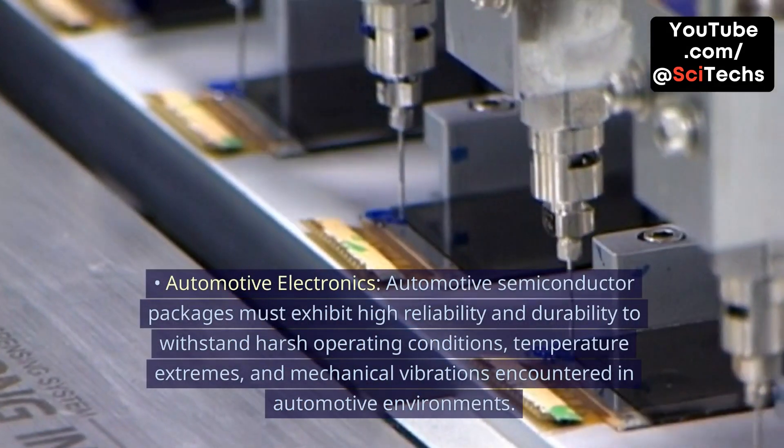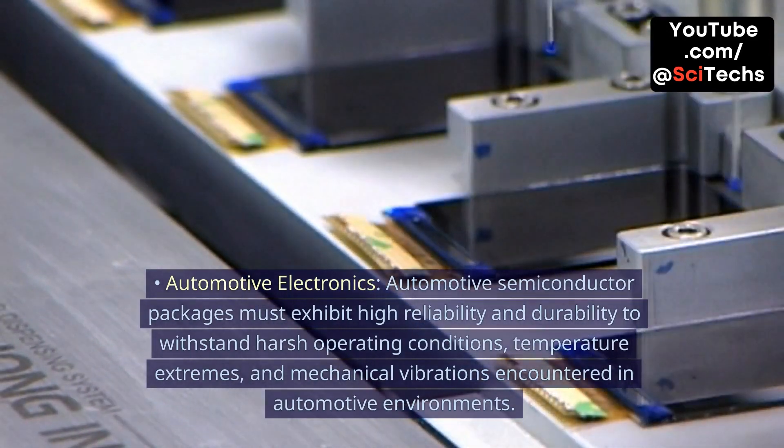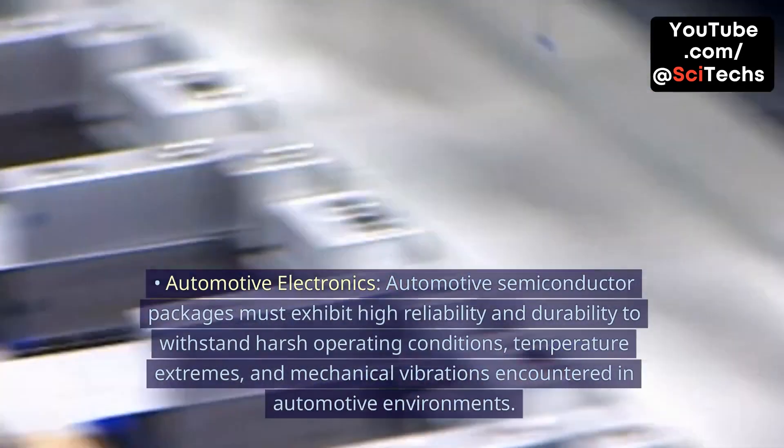Automotive Electronics. Automotive semiconductor packages must exhibit high reliability and durability to withstand harsh operating conditions, temperature extremes, and mechanical vibrations encountered in automotive environments.